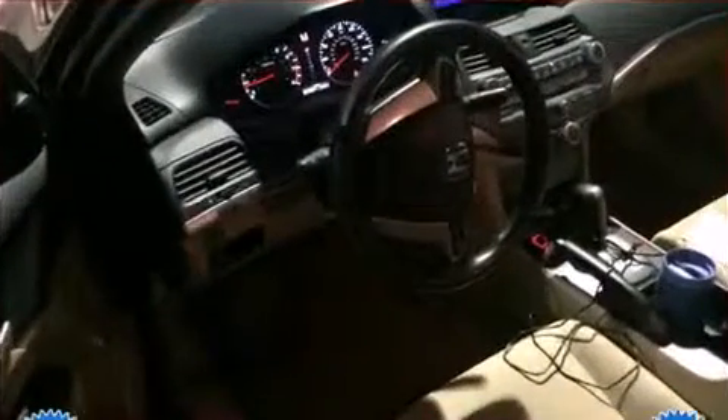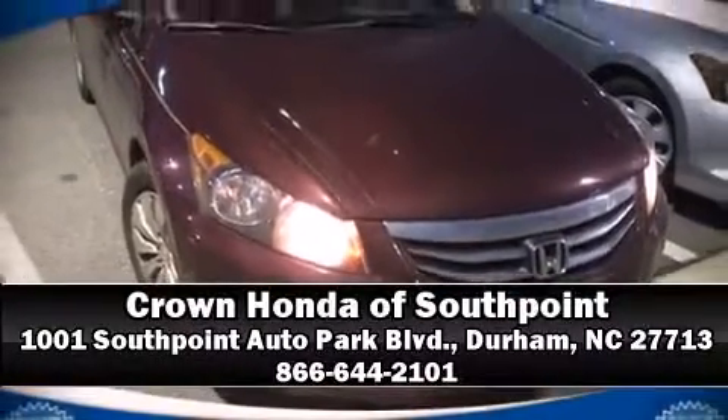Our team is professional, and we offer a no-pressure environment. Stop by our dealership, or give us a call for more information.